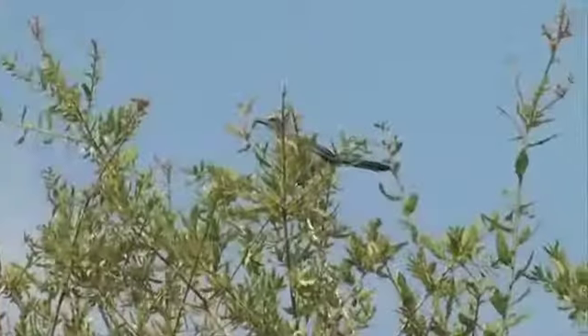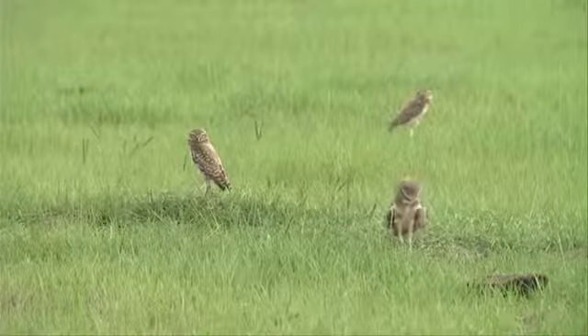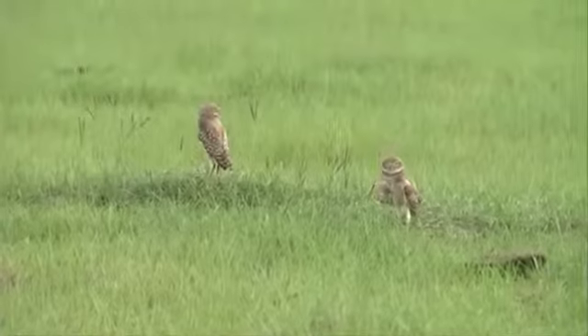An abundance of wildlife calls the ranch home, including many protected and endangered species such as the scrub jay and the burrowing owl. When we started using wildlife biologists as consultants, they said we had a lot of wildlife. I said, yeah, we've been taking care of them forever — it's just natural.